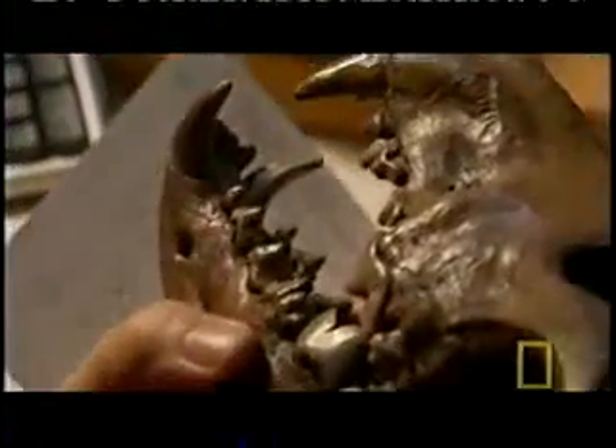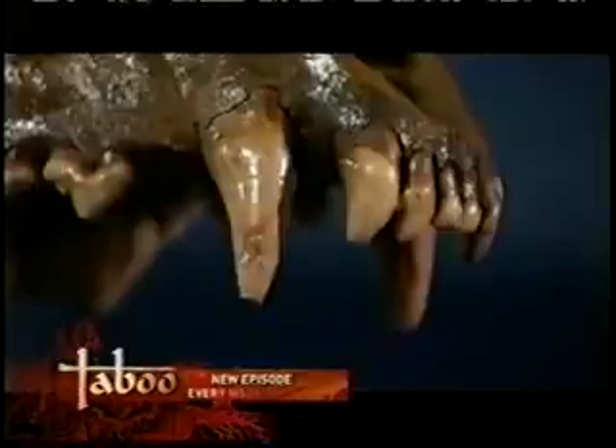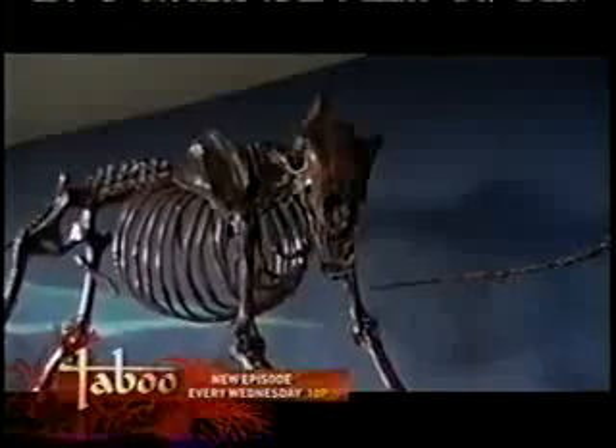The dire wolf had been dominating the gray for hundreds of thousands of years when it suddenly disappeared. Yet it was the gray wolf that survived. The anatomy of the two species reveals why.